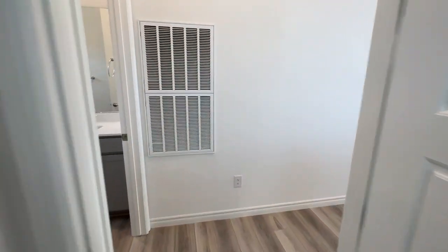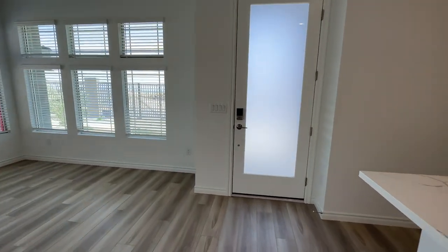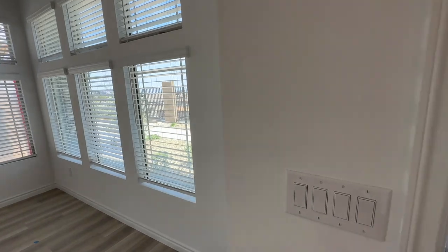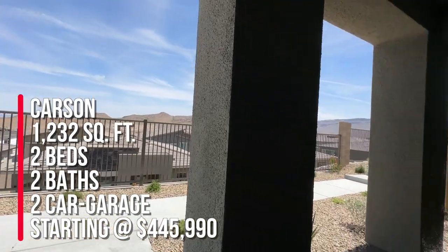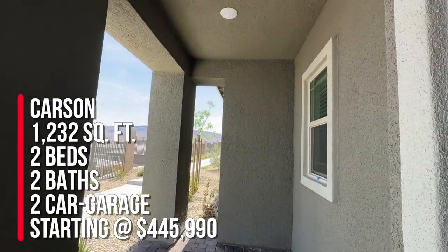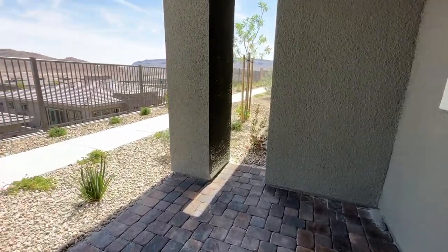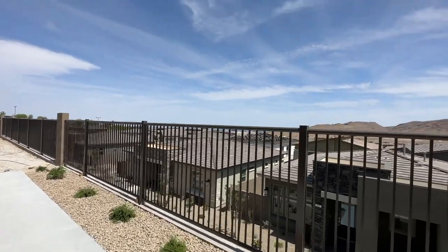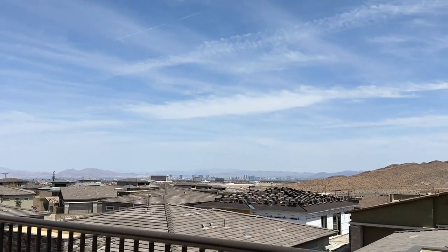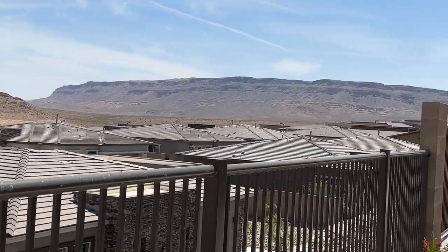Very minor items that need to be fixed. To summarize, I'm over here at Heritage Summerlin by Lennar Homes, a 55-plus active adult community. This is the Carson floor plan at 1,232 square feet with two bedrooms, two baths, and a two-car garage. The nice thing about this location is the views — I helped them pick this lot. You can see you have unobstructed city views right there.